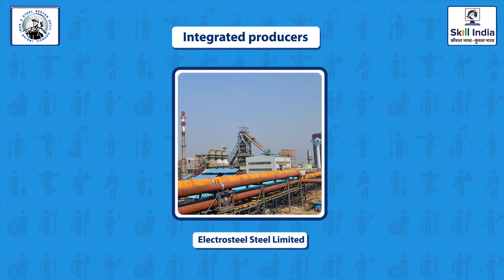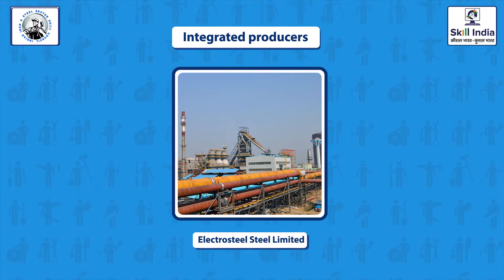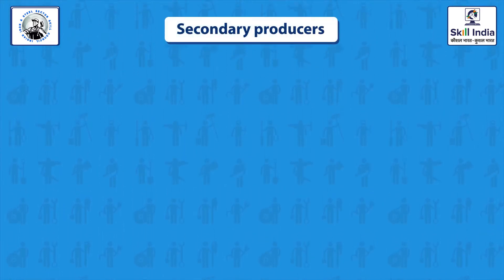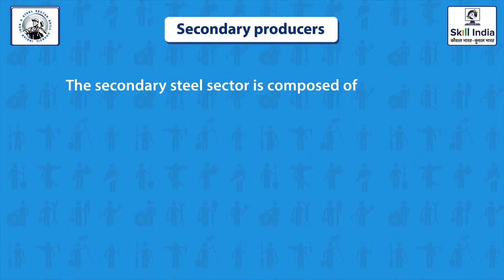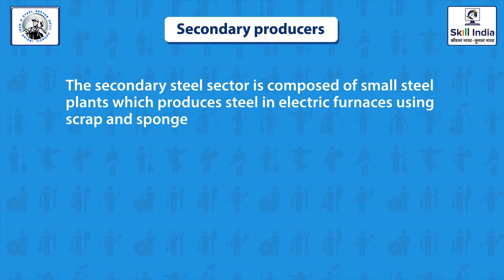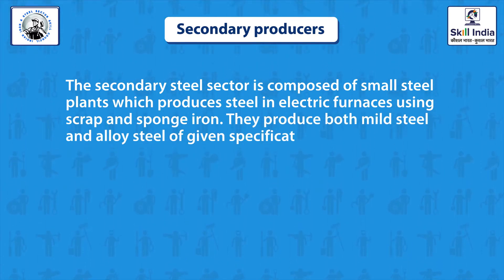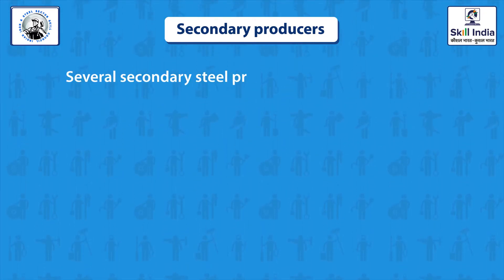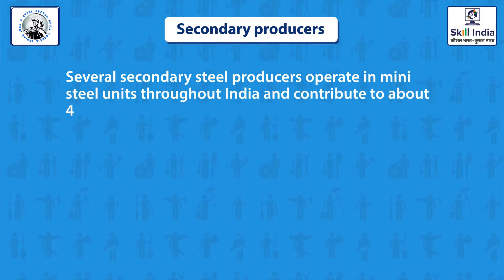Electro Steel Limited, ESL, at Bokaro, Jharkhand, under Vedanta Group. The secondary steel sector is composed of small steel plants which produce steel in electric furnaces using scrap and sponge iron. They produce both mild steel and alloy steel of given specifications. Several secondary steel producers operate throughout India and contribute to about 45% of India's total steel production.